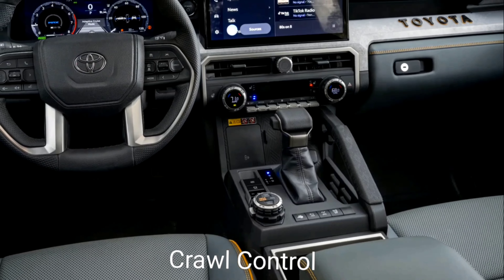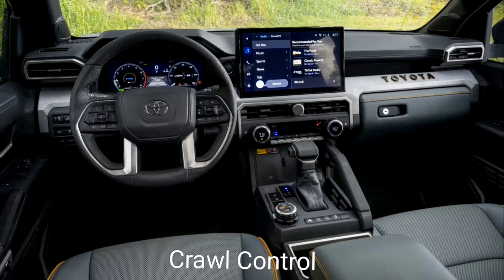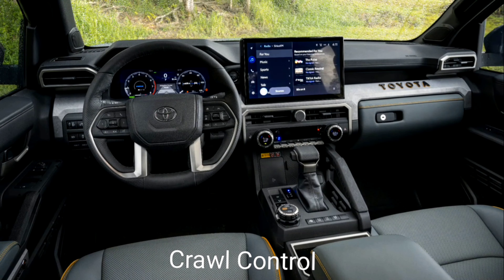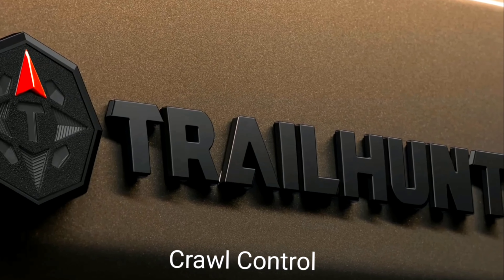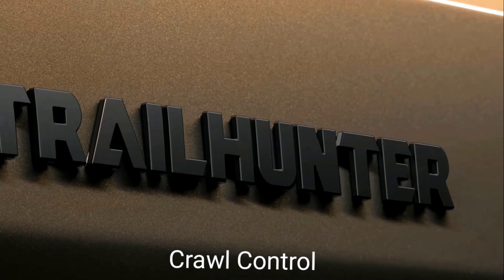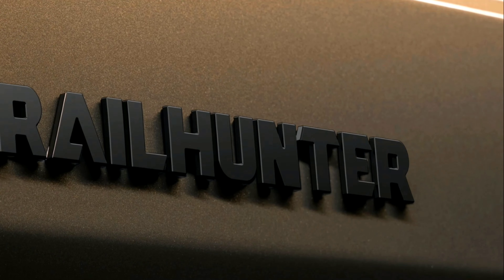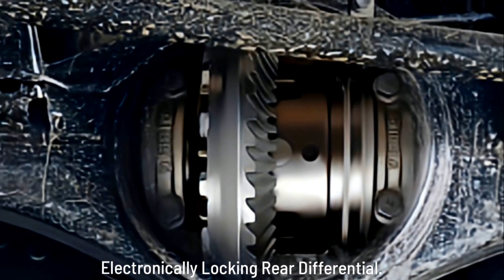Stabilizer Disconnect Mechanism (SDM): Unleash Tacoma's full off-road capability and get farther down the trail with the available Stabilizer Disconnect Mechanism (SDM). With the push of a button, you can increase suspension articulation across the whole truck to dominate the off-road like never before.